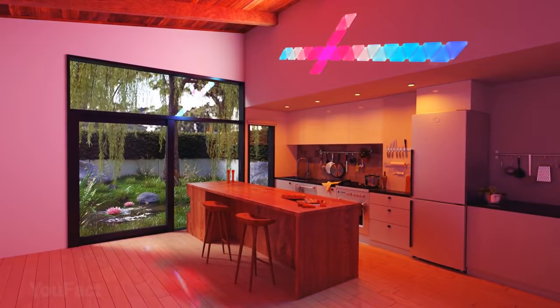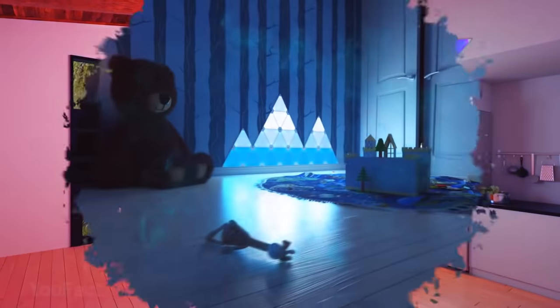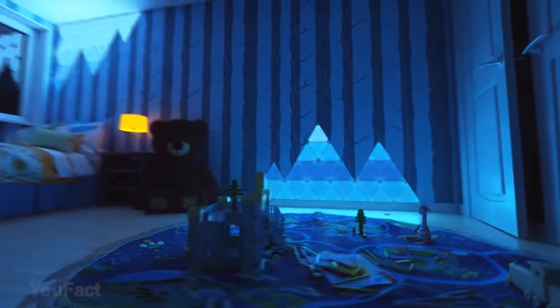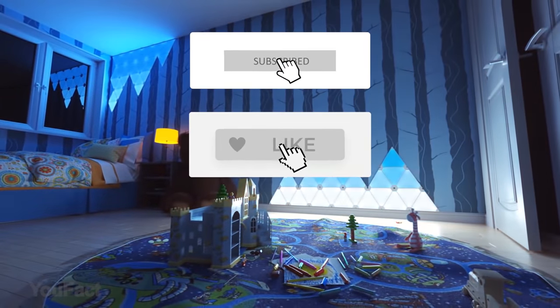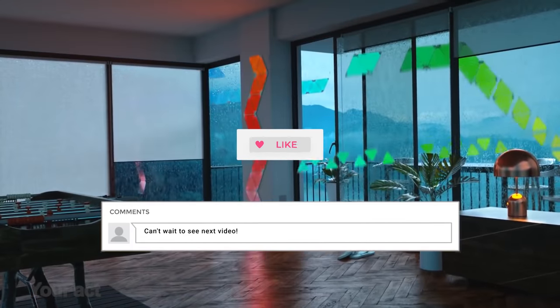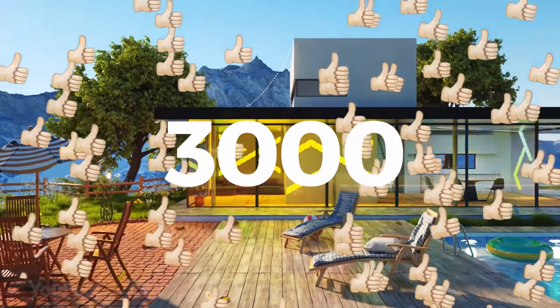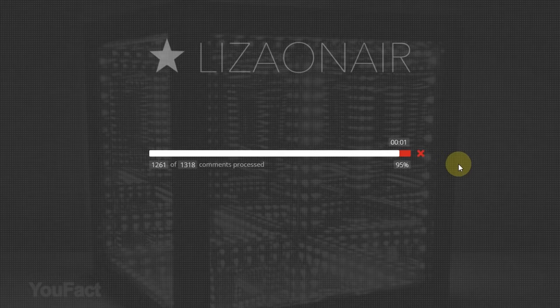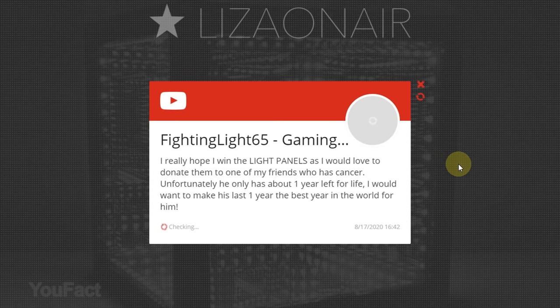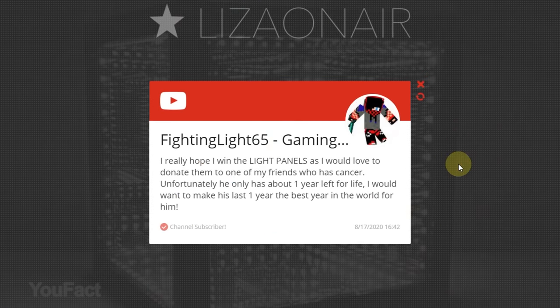Want to win cool Nanoleaf smart light panels? Join our giveaway — subscribe, thumbs up, and leave a comment so the Randomizer could choose you as the winner. If this video collects 3,000 likes, we'll announce the winner. Good luck everyone! Here's the lucky winner who won the gadget in our previous giveaway — our congrats! Message us and we'll immediately send the gift. You'll find our email in the description below.